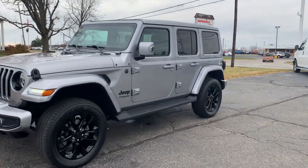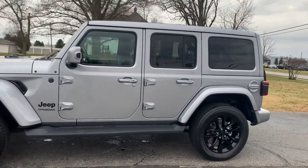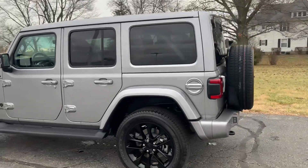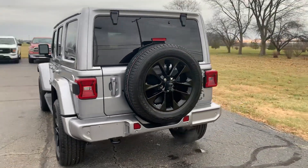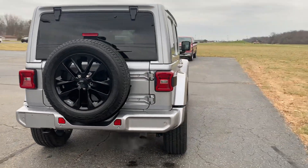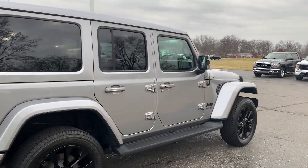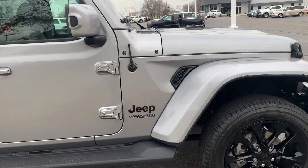Angel here with Terry Hendricks Chrysler, going to take you on a quick walk around of this 2021 Jeep Wrangler Unlimited Sahara. This one does have running boards and rear park assist. Outside's in good shape, and tires look good all the way around.